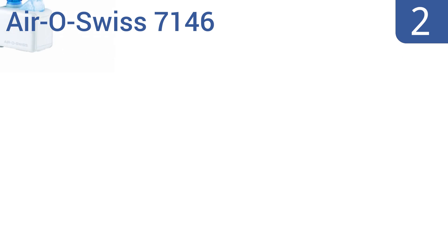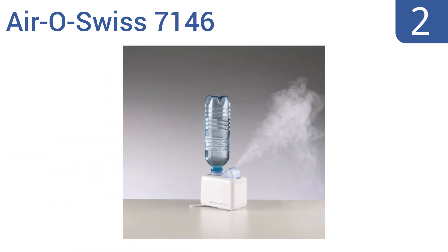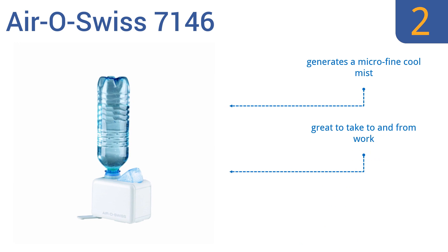At number 2, the Aero Swiss 7146 is a traveler's dream. It has a compact, lightweight design that's small enough to fit in a purse or carry-on bag, and uses any standard 16-ounce water bottle as its reservoir. It generates a micro-fine cool mist, is great to take to and from work, and operates very quietly.